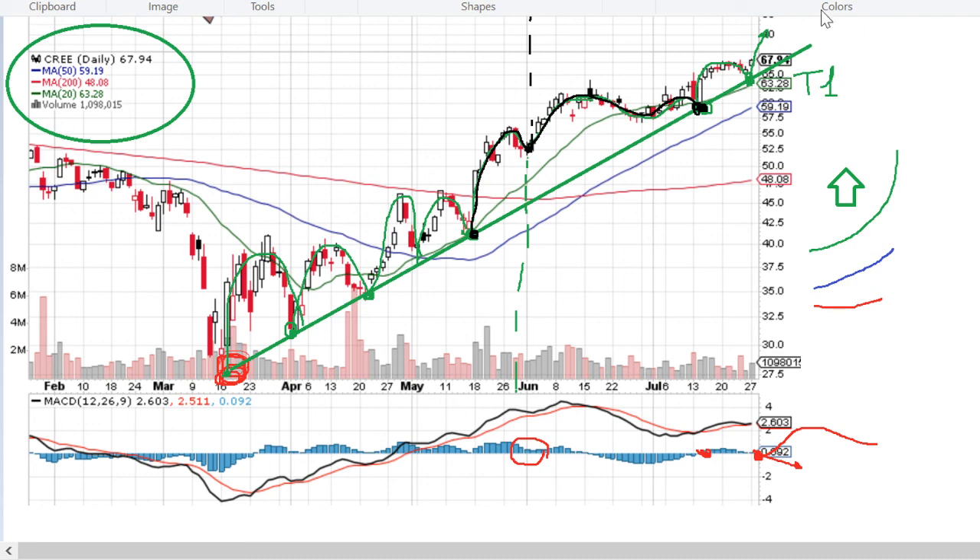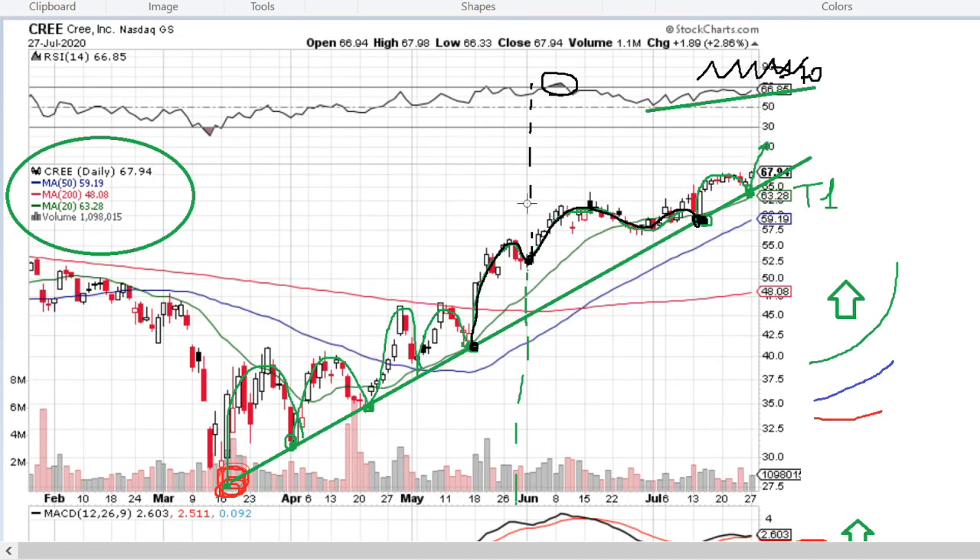There is no negative catalyst coming. It's expected that we now have an upward wave in boost mode. That's it for Cree — thank you for watching and don't forget to subscribe to our channel.